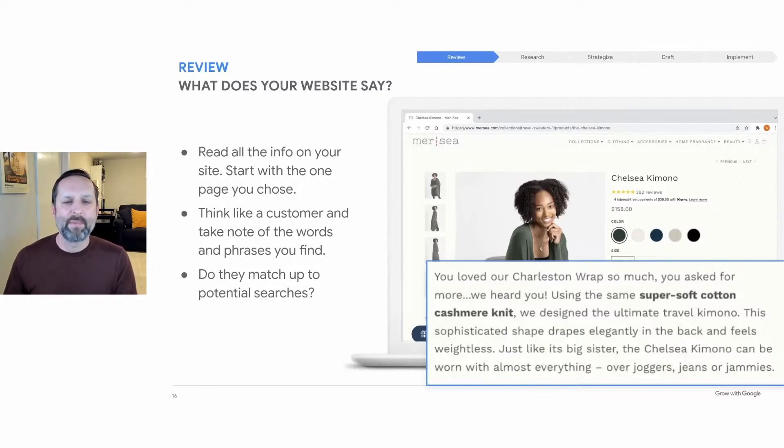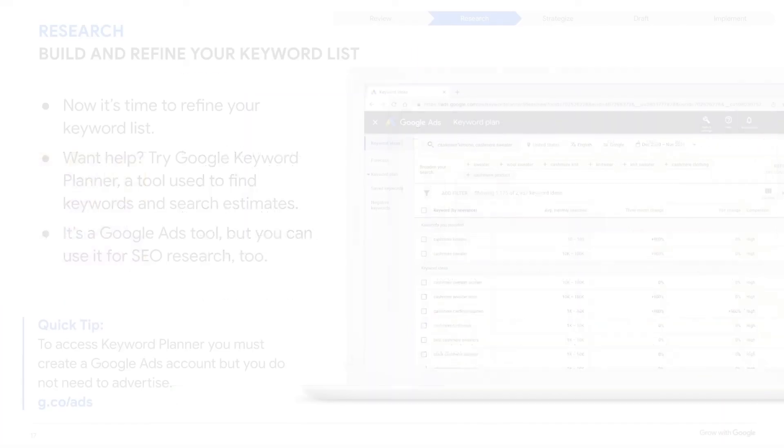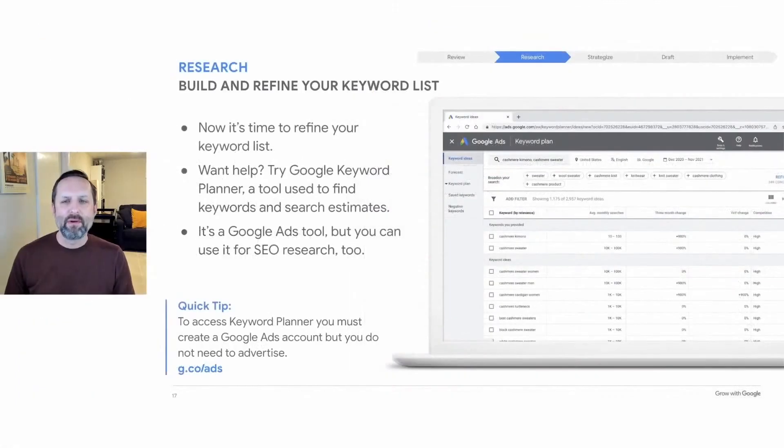Assess each page of your website. If someone is searching for kimono style sweaters, you may want to help Google find and surface the page for the Chelsea kimono sweater. Keep in mind, the more generic a keyword is, the more difficult it will be for your webpage to appear in high positions in search results. There are many keyword research tools available. In this workshop, we'll show you Google Keyword Planner, a tool within Google Ads.